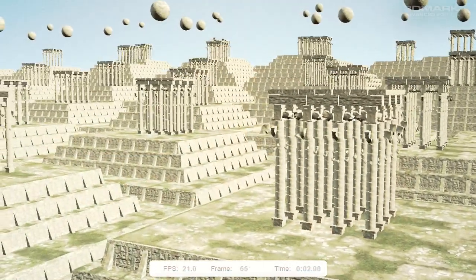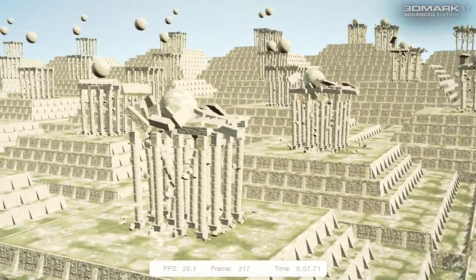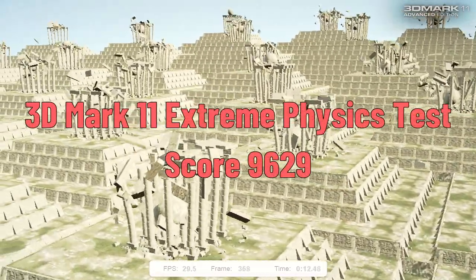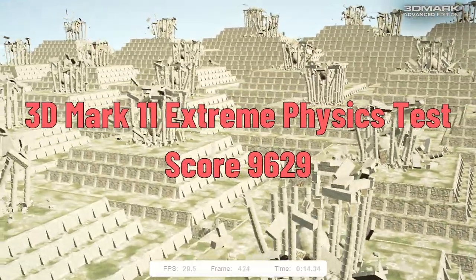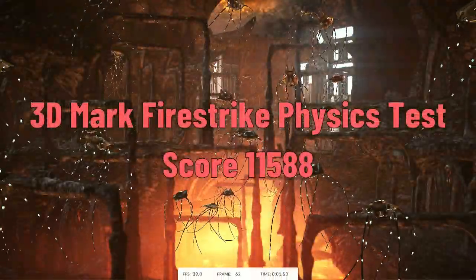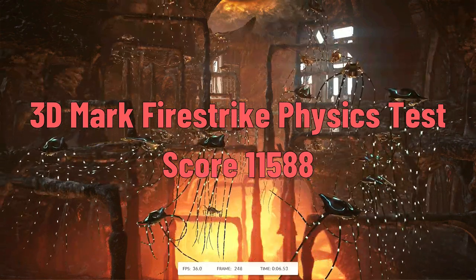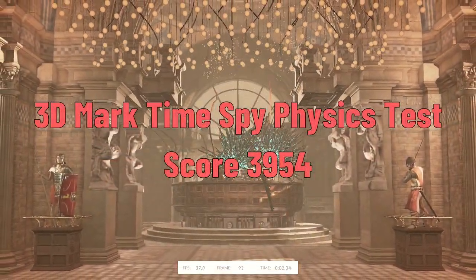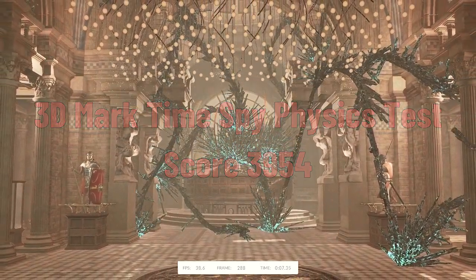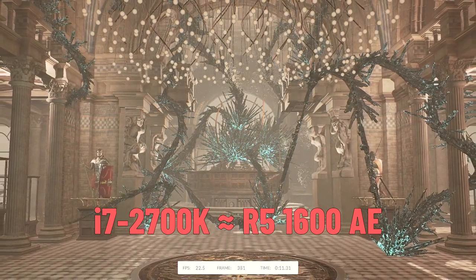Another popular synthetic benchmark is 3DMark. Since we care only about CPU performance, I focused solely on physics tests. The old 3DMark 11 at 1080p scored 96,029 points. The demo version of 3DMark Firestrike, locked at 1080p, gave 11,588 points, and the more demanding Time Spy at 1440p physics test reached 39,054 points — a performance almost identical to a Ryzen 5 1600 Zen architecture.